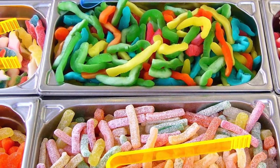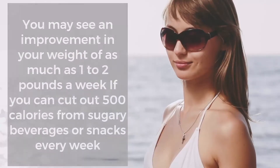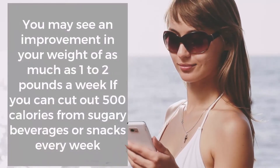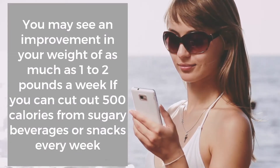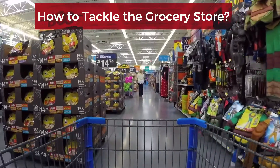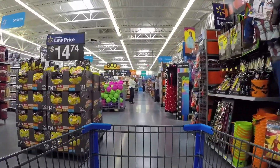Try unsweetened teas and flavored or plain water instead. Cookies, cakes, and candies are also filled with empty calories, so think about cutting those out of your diet too. You may see an improvement in your weight of as much as one to two pounds a week if you can cut out 500 calories from sugary beverages or snacks every week.